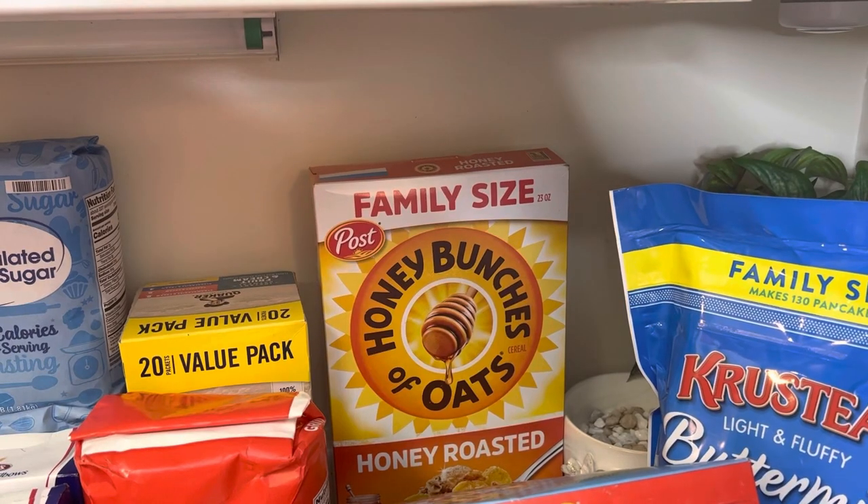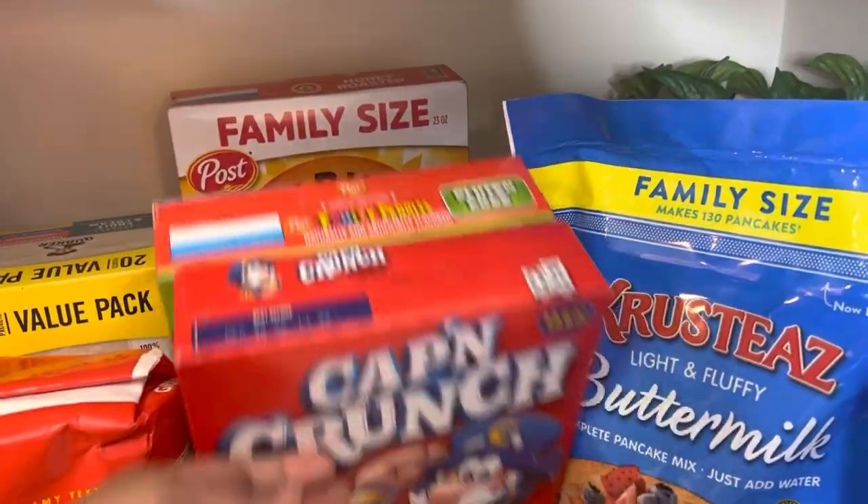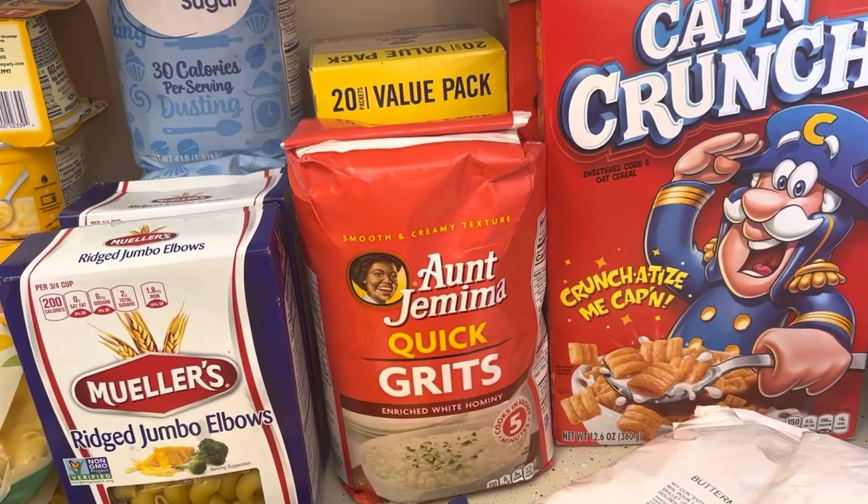I have three boxes of cereal — Captain Crunch, Fruity Pebbles, and Family Size Honey Bunches of Oats. And your mama's quick grits.